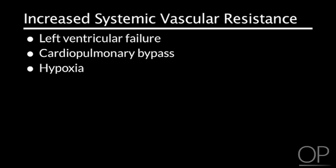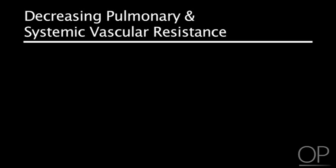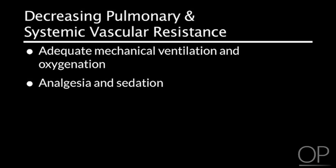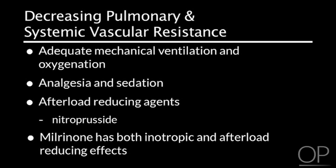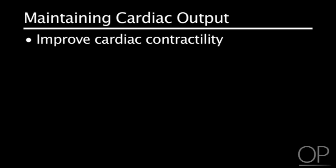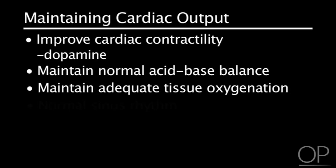Measures to decrease pulmonary and systemic vascular resistance include adequate mechanical ventilation and oxygenation, analgesia and sedation, as well as afterload reducing agents such as nitroprusside. Milrinone has both inotropic and afterload reducing effects. Maintain cardiac output by improving cardiac contractility with inotropic medications such as dopamine, and by maintaining normal acid-base balance and adequate tissue oxygenation. Normal sinus rhythm will optimize cardiac output.